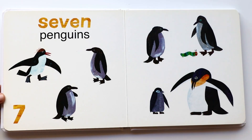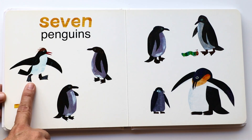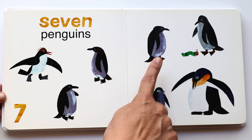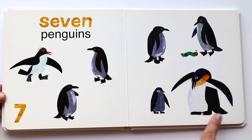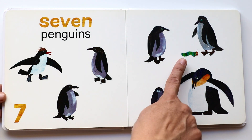Seven penguins. One, two, three, four, five, six, seven. Seven penguins! I love penguins — they are so cute. And there goes the caterpillar.